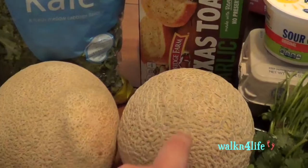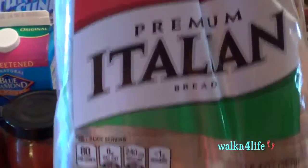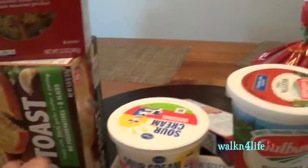The kale is already pre-cut so it'll be easy to make. I have two cantaloupes — what I like to do is cut it in half and have it with cottage cheese, which makes a great lunch for me. I have two bags of the Celentano cheese ravioli, the mini rounds. I have a loaf of Oroweat wheat premium Italian bread, and I have the Kroger rainbow twirls pasta.